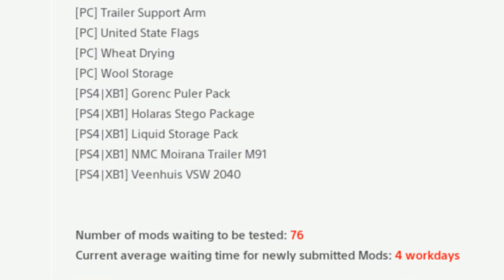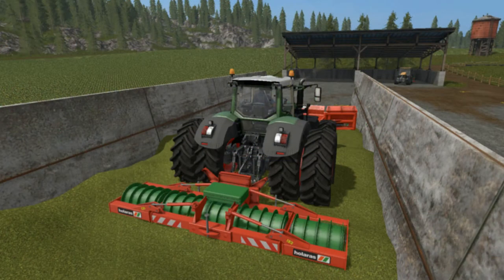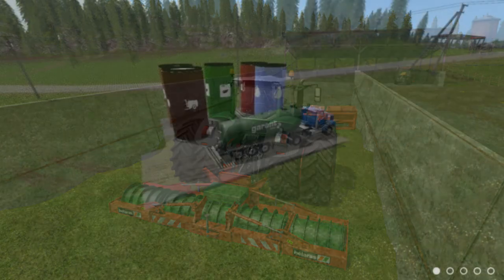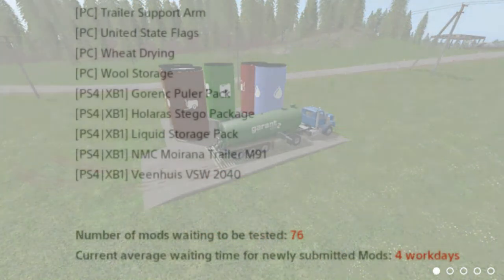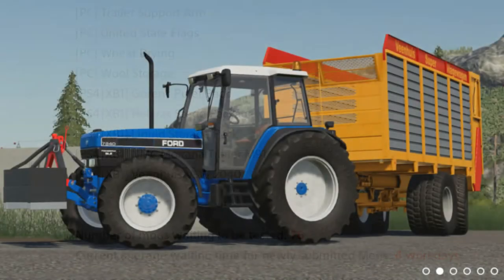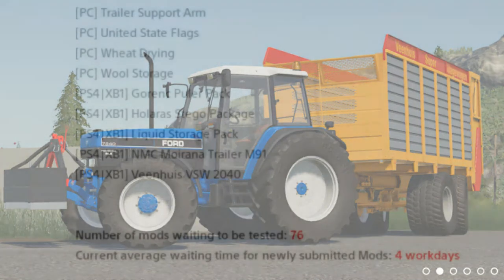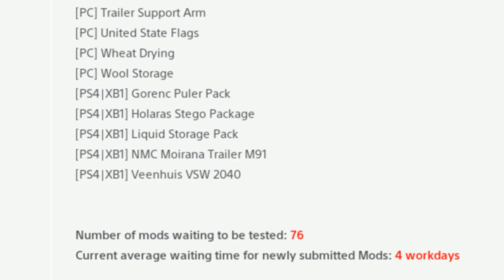For console — PlayStation 4 and Xbox One — we have the Gonrank puller pack, the Spiegel package, liquid storage pack, the NMZ Morano trailer M91 — can't wait to see that — and the Venice VSW 2040. The number of mods waiting to be tested is quite low, and for console we've got hardly anything in there whatsoever.